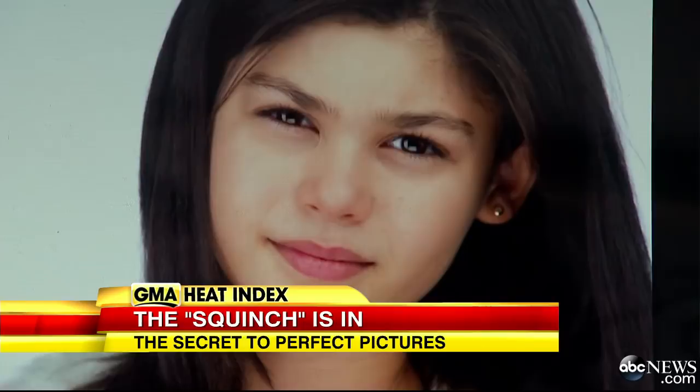When asked why he came up with squinching, Peter said he needed a word for it because he would always tell people to squint, but then realized it's not really squinting. So he had to make another word for it. He added: "If you want to pick up a girl at the coffee shop — squinch. Squinch the heck out of it."